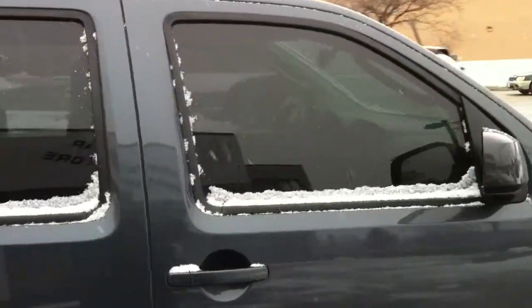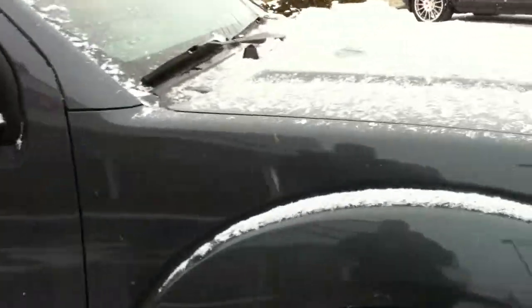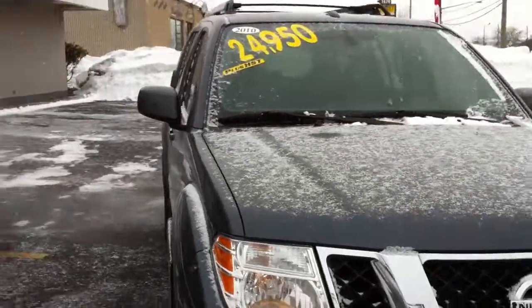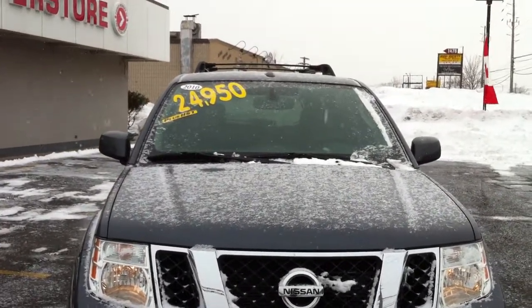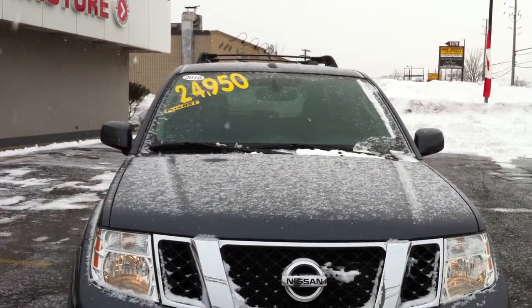As you can see, it's in excellent shape. Come on down to the Oakville Used Car Superstore at 1450 Spears Road, Oakville — call us at 905-847-3822.